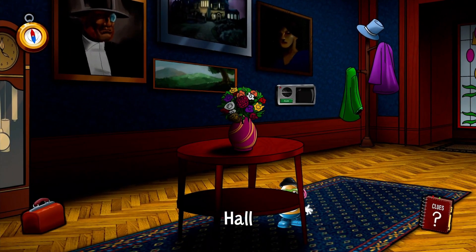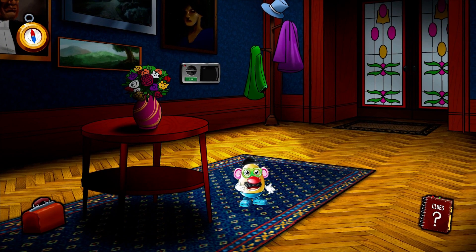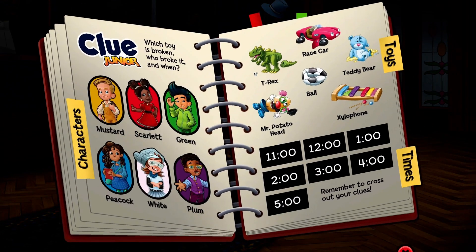Let's look in the hall. You found Mr. Potato Head. This toy isn't broken.